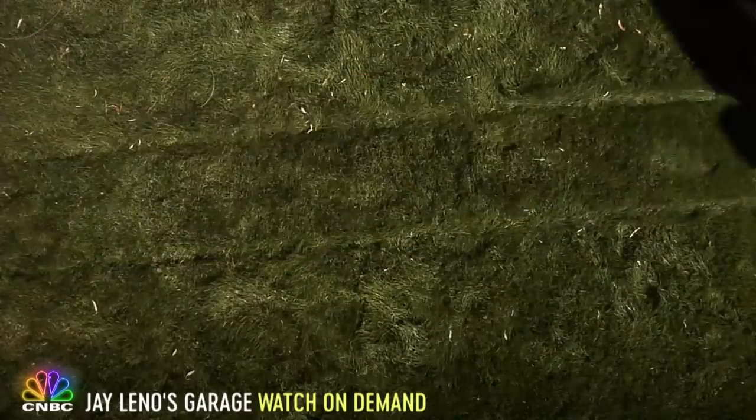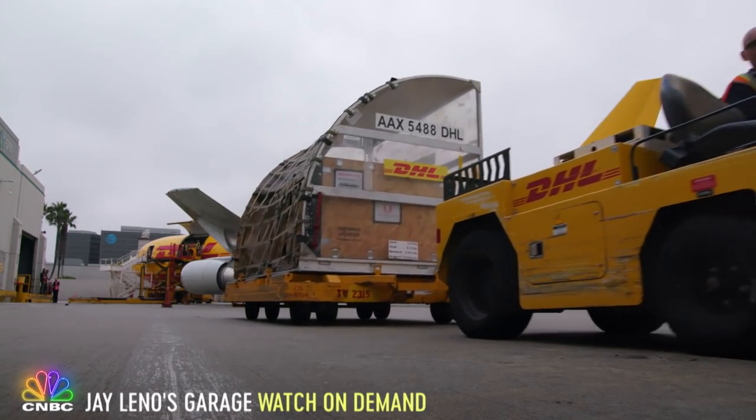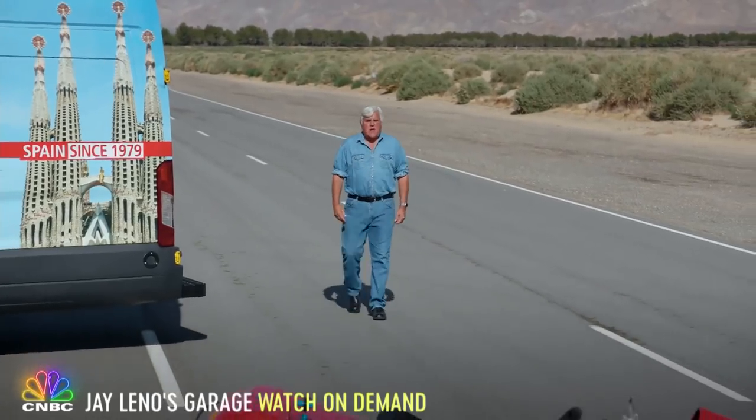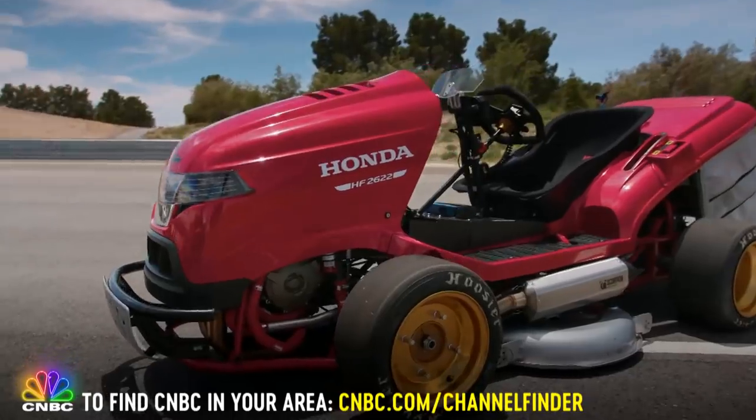Take cutting the lawn, for example. I'm here at the Honda Proving Ground in the middle of the California desert on a 100-degree day to help set a speed record — not for cars or motorcycles, which Honda actually doesn't make — but for another Honda product: a lawnmower.